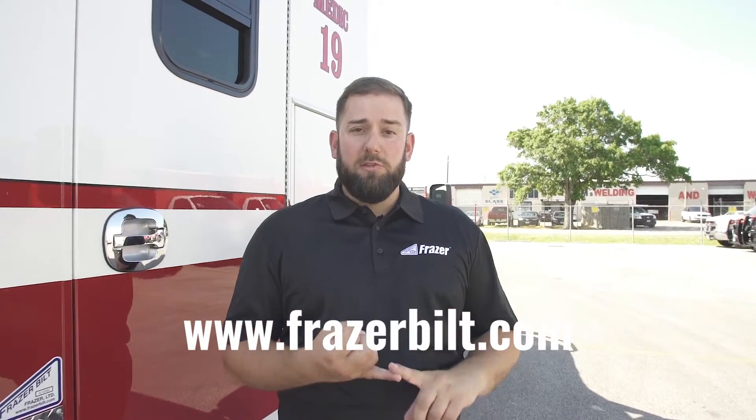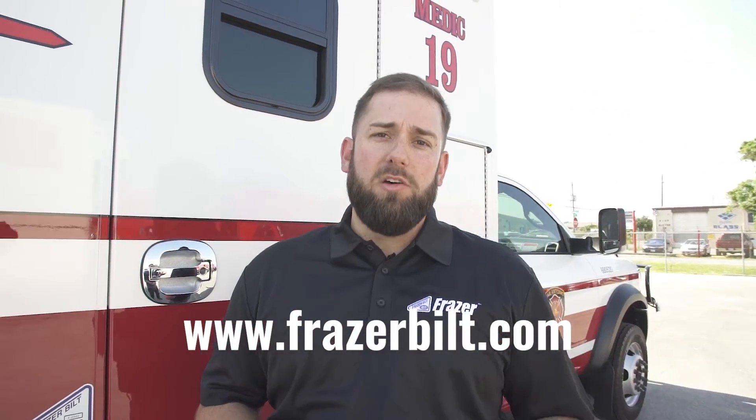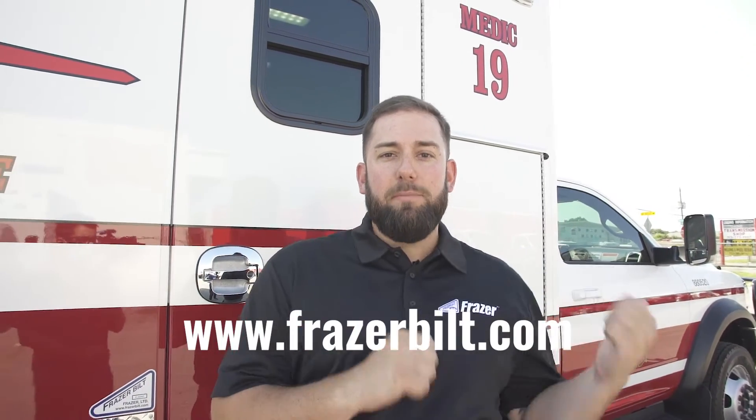Be sure you visit our website and subscribe to receive more videos like this — customer delivery walk-around videos, customer testimonials, lots of cool stuff. Now let's get back to this video.